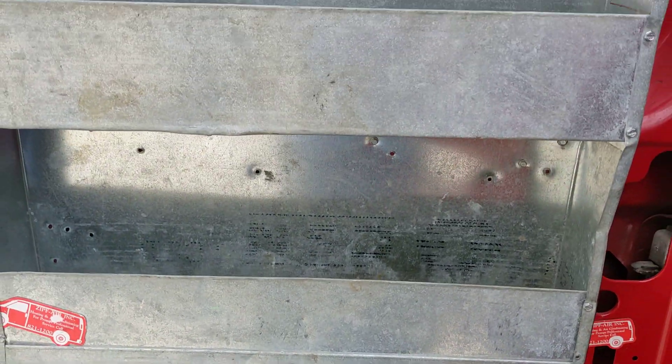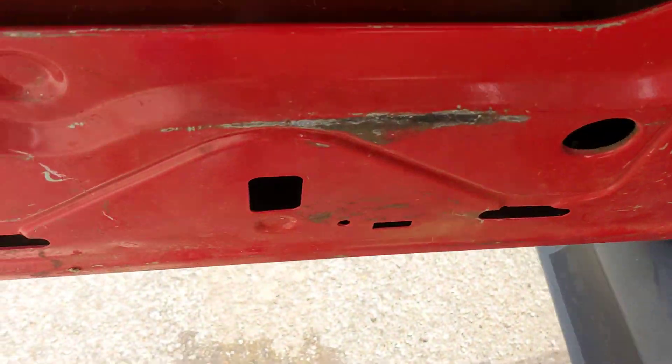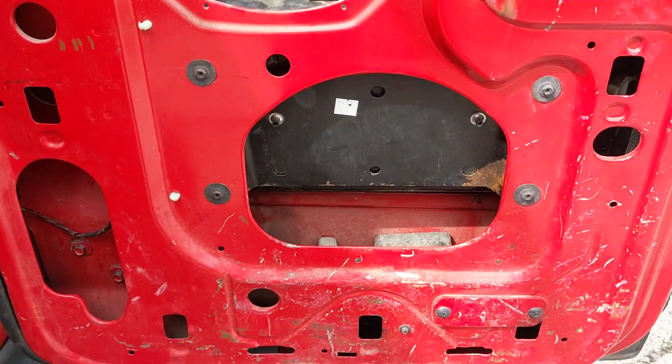The doors look like they're great. This whole right side door looks great as well.